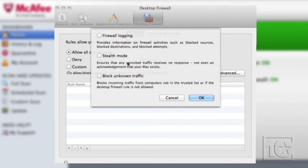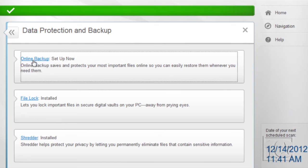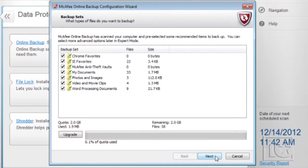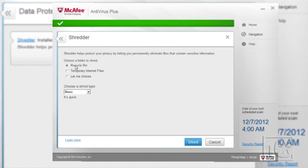Additionally, wireless network protection is available with McAfee, which prevents network users from accessing any files or passwords through your network. Online backup is also included, giving you access to McAfee's cloud where you can store all of your most important files. Another standout feature is the digital data shredder — after you've deleted a file, it is permanently gone.